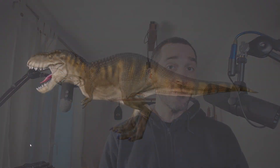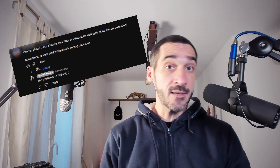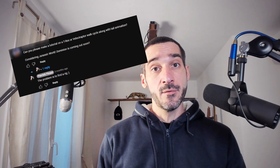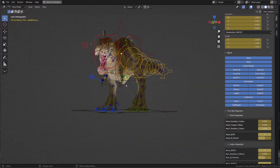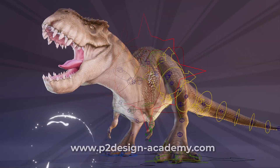A few weeks ago, Caelan, one of our students, sent me a model of a dinosaur that she made and rigged. At some point I had answered a comment on a YouTube video where a student or viewer asked me to do a dinosaur animation, and I answered that I didn't have a rig. So now I will have to do this animation as soon as possible — that's really awesome. What I did is reworked the rig and polished the UI to a more professional level, and she allowed me to share it for free with the P2DesignAcademy community.